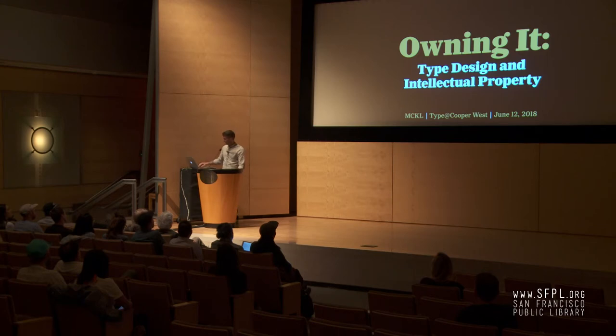I named the title of my talk 'Owning It.' I just thought it was a funny phrase to turn around, but it has a couple of important meanings in terms of type design and intellectual property.